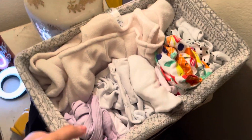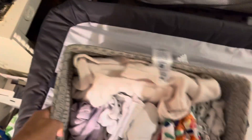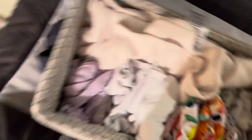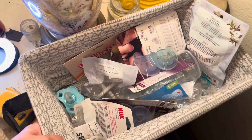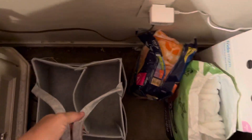Also on my nightstand I have some baskets from Five Below. One has some extra outfits — newborn and zero to three — because babies get messy all the time. There's a Halo sleep sack swaddle and a container with all her pacifiers. I might change this organization since I ended up getting gifted a diaper caddy I wasn't expecting, so I might move some things into that.